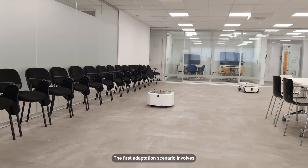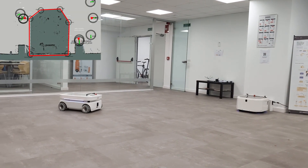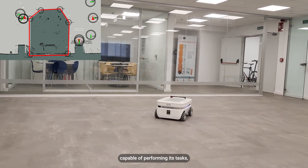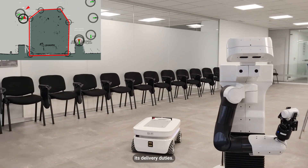The first adaptation scenario involves the robot returning to the docking station. If the base is no longer capable of performing its tasks, it autonomously returns to the dock station for recharging, while another base takes over its delivery duties.